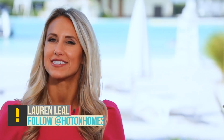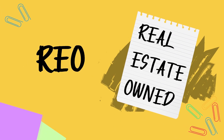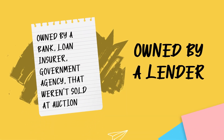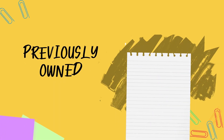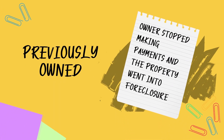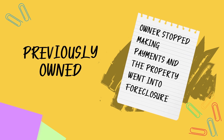Today's homeschool topic is REO properties. REO is a term that means real estate owned and is used to describe a property that is owned by a lender, such as a bank, loan insurer, or government agency that was not sold at an auction. REO properties were once owned by individuals who stopped making mortgage payments and the property went into foreclosure and was repossessed by the lender.